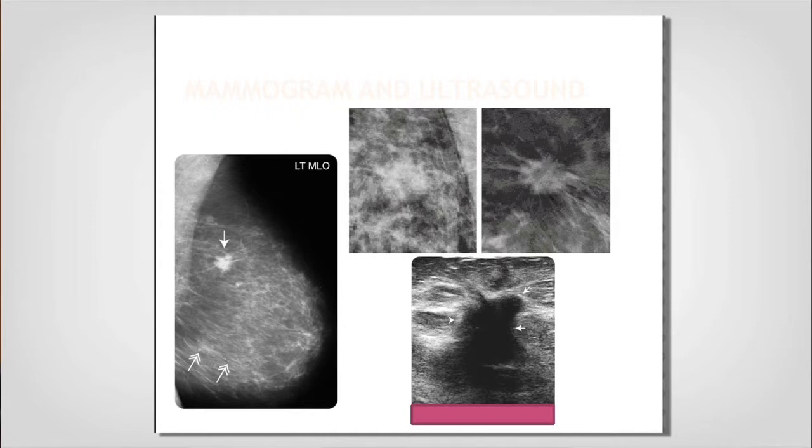You can see on the top right that when you add compression, the spiculations on this mass become more obvious — those are one of the things that alert us that this might be cancerous and needs more attention. Often after the diagnostic mammogram, the woman will have a diagnostic ultrasound. The lesion is taller than it is wide, it has spiculated or rough borders, and has a halo or glow around it.